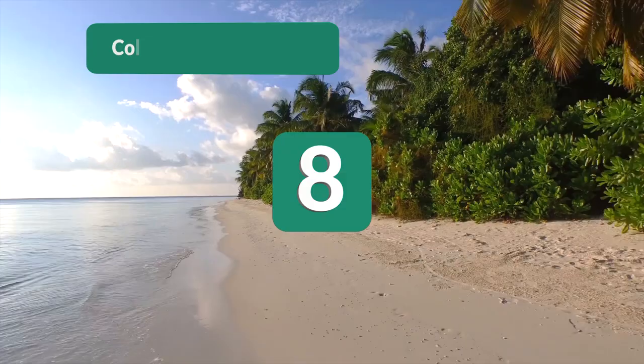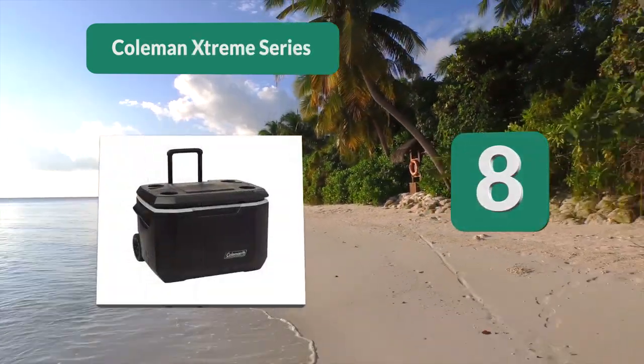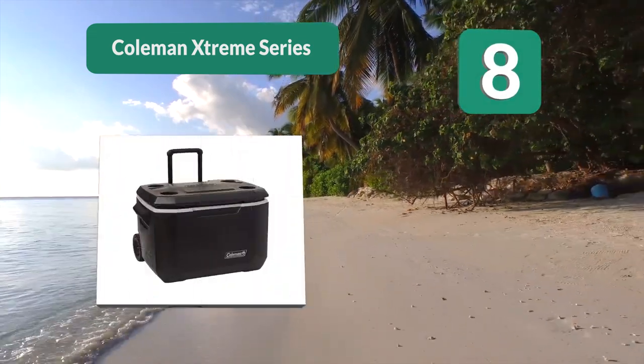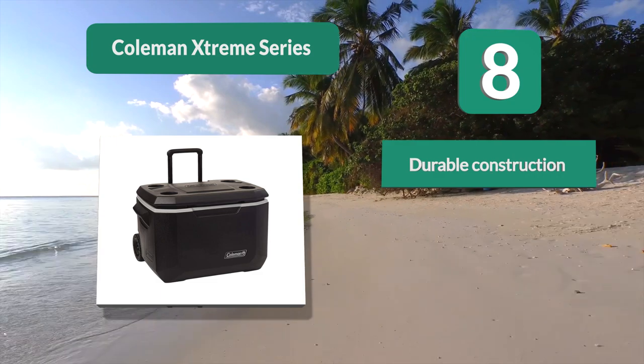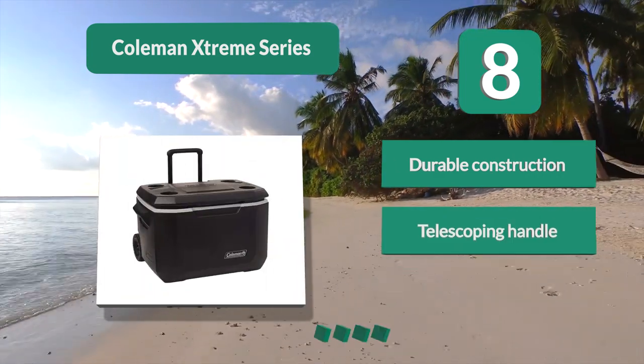Number 8: Coleman Extreme Series. This cooler is designed to hold ice and beverages for up to five days without melting. It has thick insulation and durable plastic construction. This is another simplistic model that comes with even fewer features than the Rubbermaid.